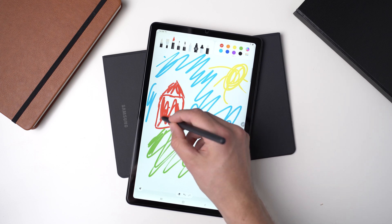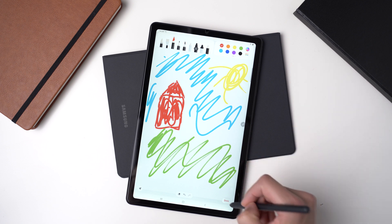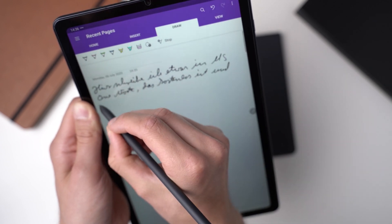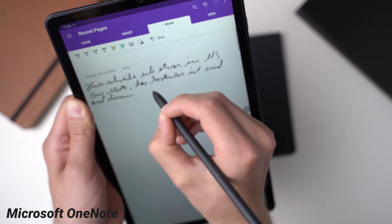So if your phone and tablet are made by different manufacturers, or if you think you might want to switch in the future, you should choose a different one. A free note-taking app that works well with the S Pen and can sync across pretty much every platform is Microsoft OneNote.